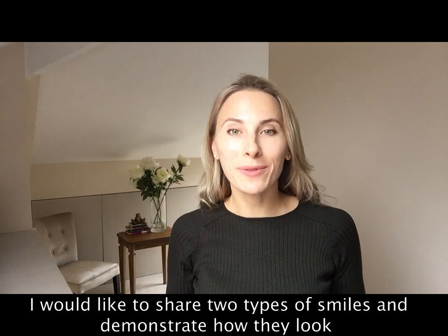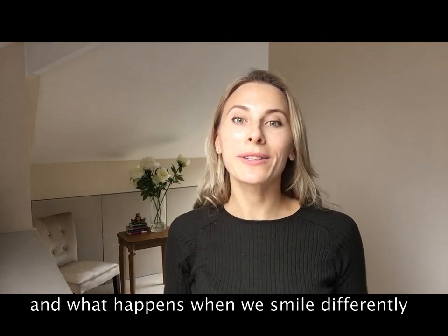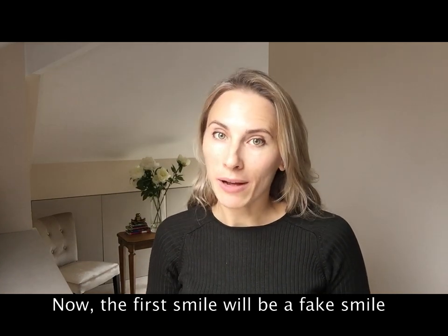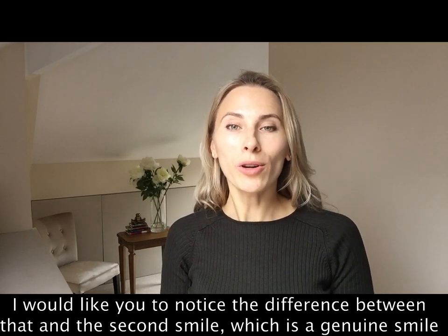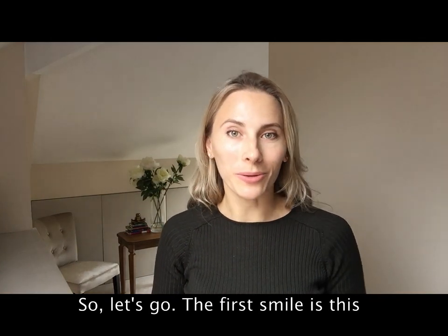I would like to share two types of smiles and demonstrate how they look and what happens when we smile differently. The first smile will be a fake smile and I would like you to notice the difference between that and the second smile, which is a genuine smile. So let's go.